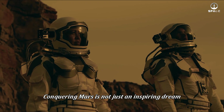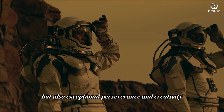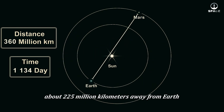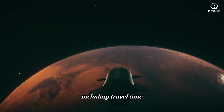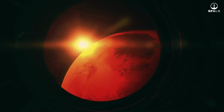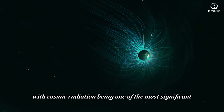Conquering Mars is not just an inspiring dream but also an enormous challenge for humanity. To achieve this, we must overcome five major barriers requiring advanced technology, perseverance, and creativity. The red planet is on average about 225 million kilometers away from Earth — a distance that light takes 12 to 20 minutes to travel. A round-trip mission to Mars could last from 18 to 30 months, including travel time, surface exploration, and return. This vast distance poses serious challenges: astronauts must carry enough food, water, and oxygen to survive the long journey, while the communication delay makes receiving emergency support from Earth extremely difficult.